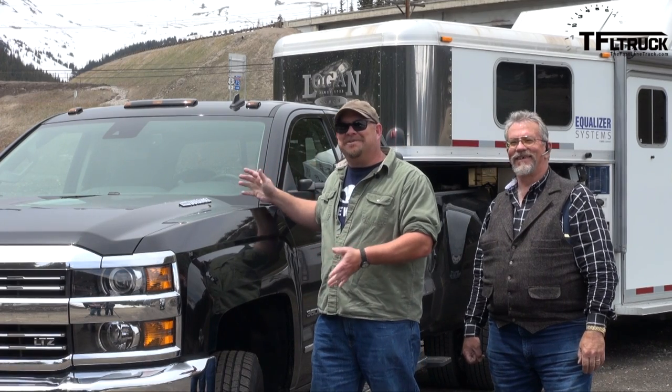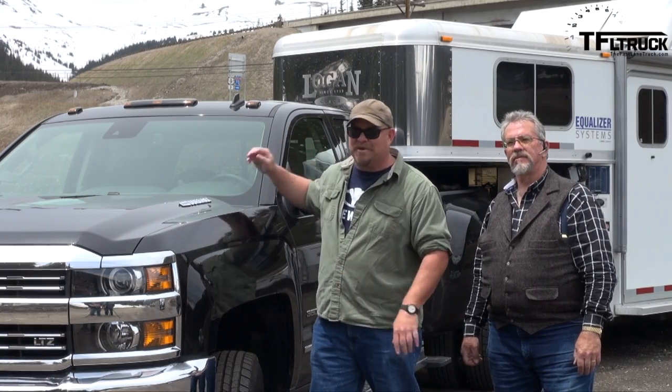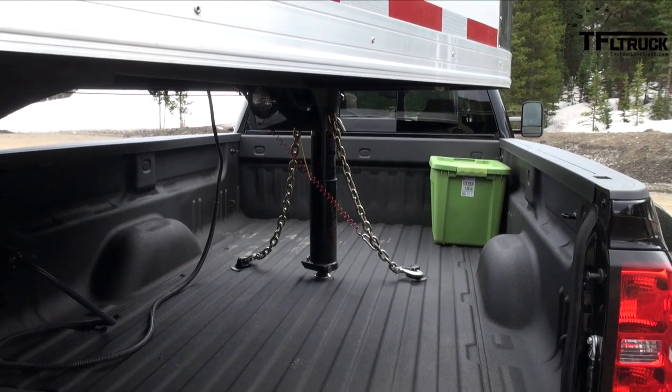This big truck here is a 2015 Chevrolet Silverado 3500 with the Duramax diesel. It's rated at a little over 22,000 pounds towing capacity, and today we're towing a little over 19,000.